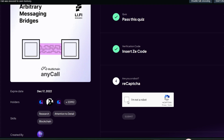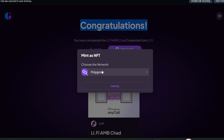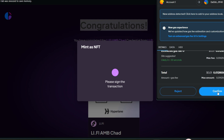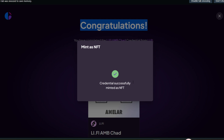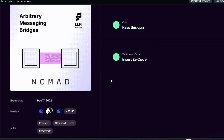The last thing is to verify you're not a robot, then click submit. Congratulations — you have successfully completed the LiFi AMB Chart Credential from LiFi! Now we have to mint this as an NFT. Make sure you're on the Polygon network, click to mint, then sign the transaction in your MetaMask wallet. Our credential is successfully minted! You can share this on Twitter or anywhere.